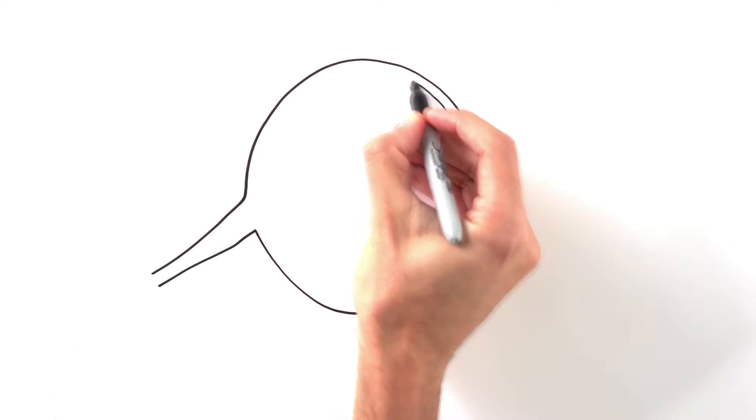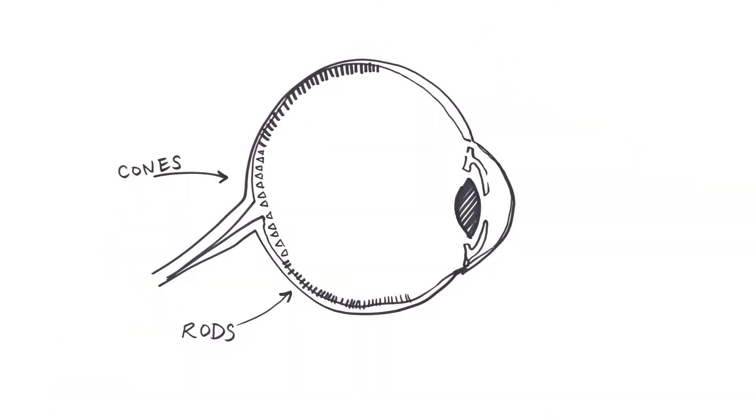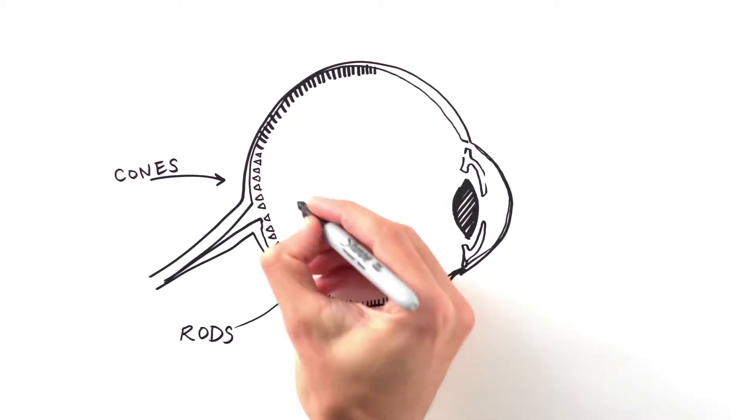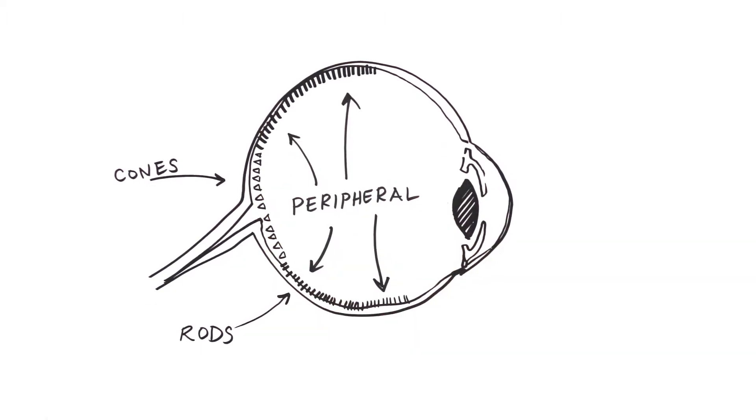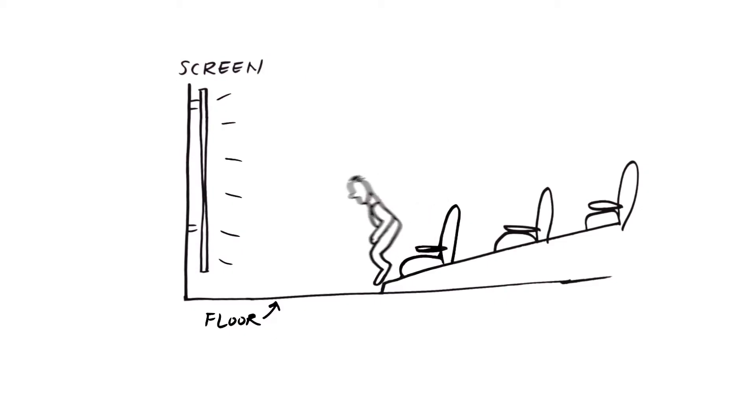The human eye contains two types of photoreceptor cells: rods and cones. The cones are part of your central vision and allow you to focus on detail. The rods are important for your peripheral vision — they're critical for sensing motion. And it's that sense of motion that contributes to the feeling of falling out of your seat.